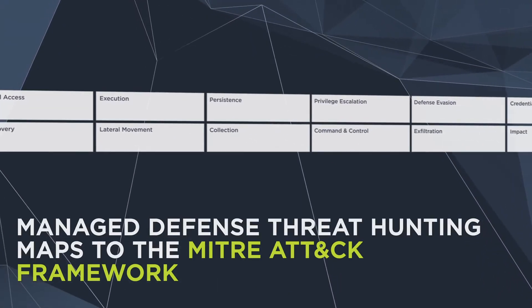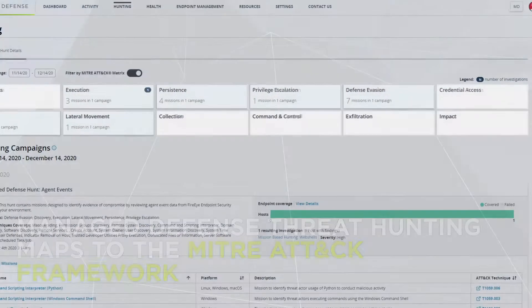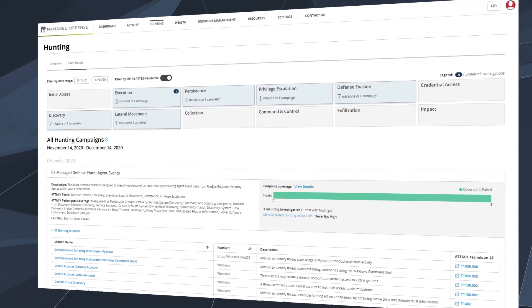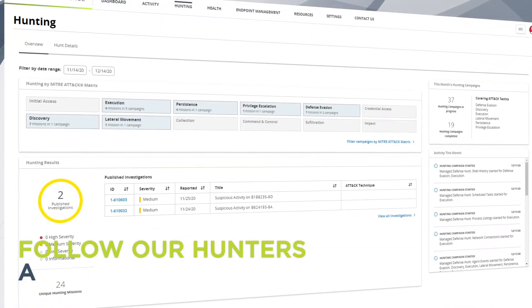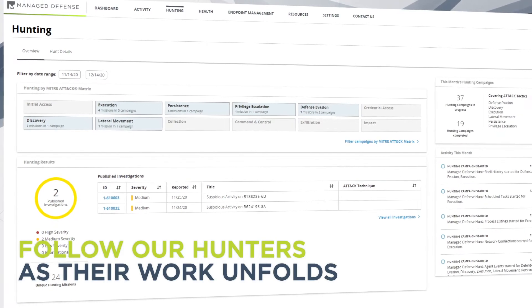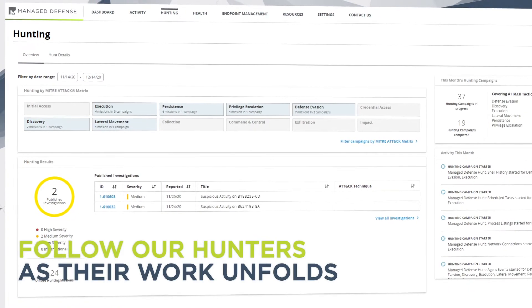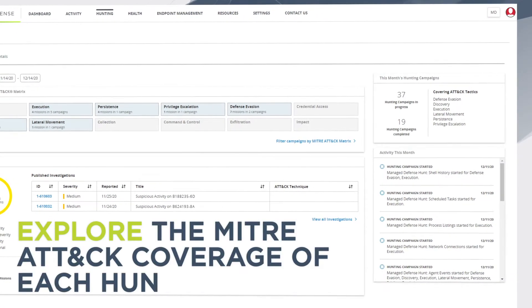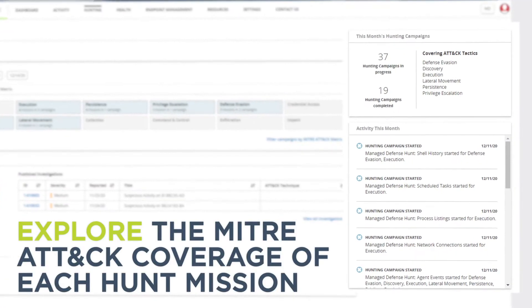Managed Defense threat hunting maps to the MITRE ATT&CK framework so you can see which controls were subverted and take decisive actions. With the Managed Defense hunting dashboard, you can see hunting activities in real time and explore the MITRE ATT&CK coverage of each hunt mission.